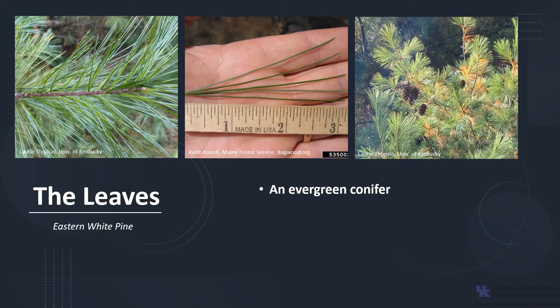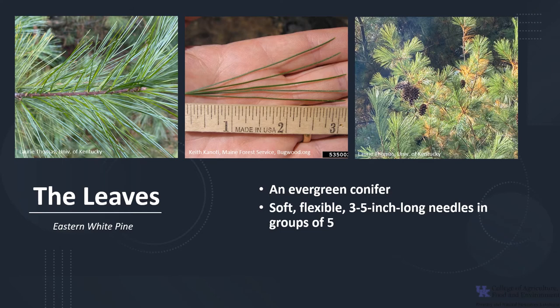Eastern white pine is an evergreen conifer. Its leaves are soft, flexible, three- to five-inch long needles that occur in groups or bundles of five. The needles are bluish green in color because there are several grayish blue lines of stomata, which are minute pores in the surface of the needle. Typically, white pines will retain their needles for three years, with needles browning and dropping in the autumn of their third year.